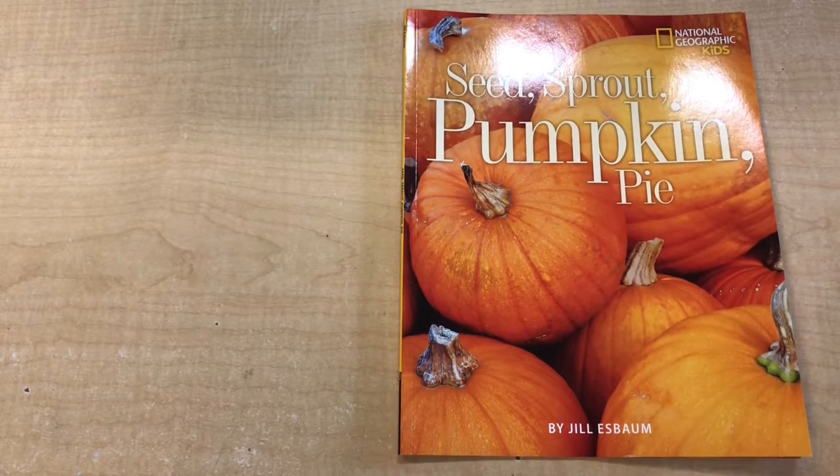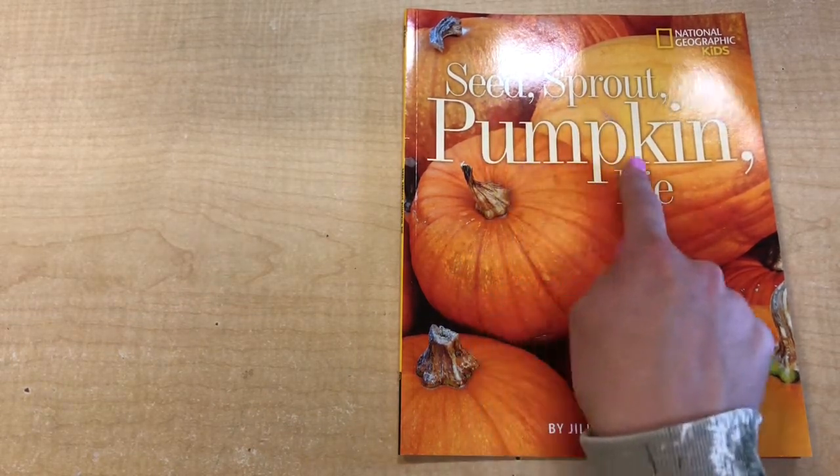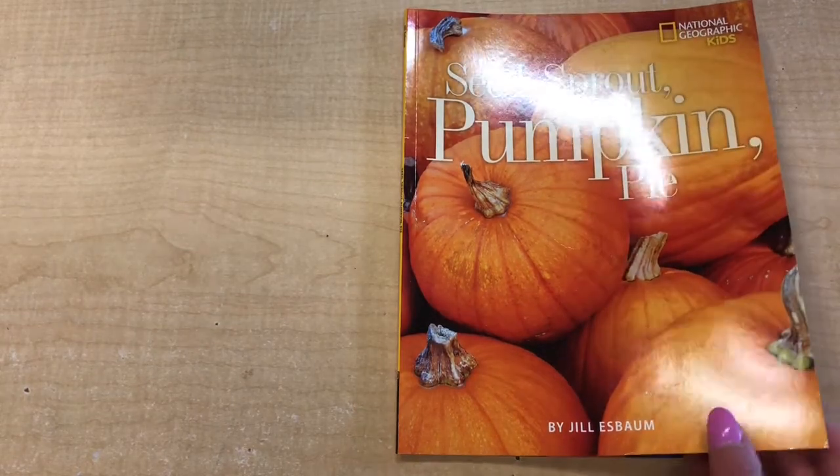Hi there, friends. We're going to be talking about pumpkins this week. The story I have for you today is a fact book. It's non-fiction, and that means that it's telling us real things about pumpkins. It's called Seed, Sprout, Pumpkin, Pie, by Jill S. Baum. Here we go.